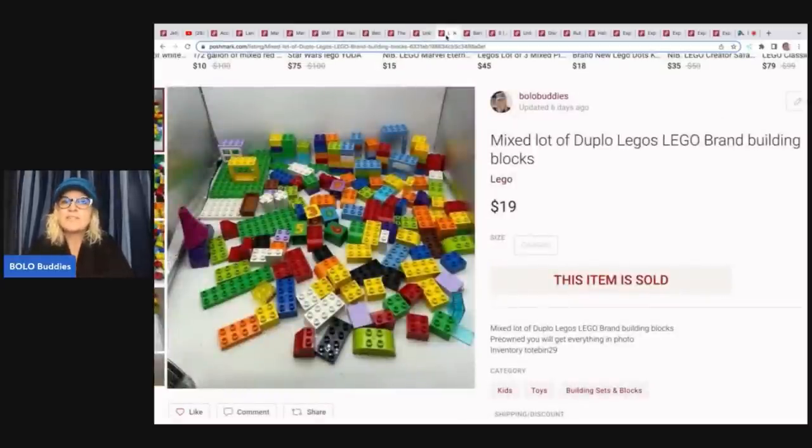Here is one thing I'm finding does very, very well on Poshmark — I've listed these a few times and they sell super quick. I have a tendency not to pick up Duplos unless they're a themed set, but I got these from the Goodwill bins. I cherry-picked the good stuff, the figures, and sold those separately. Then I thought, you know what, I'm just going to try this — and it sold super fast, within 24 hours for $19 plus shipping.